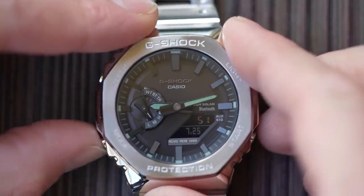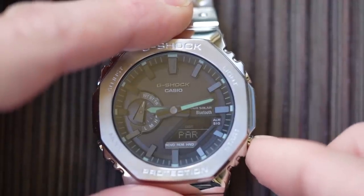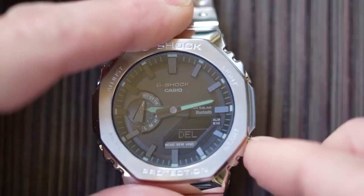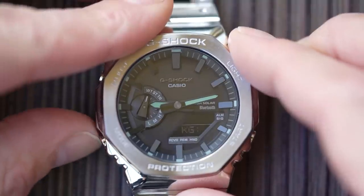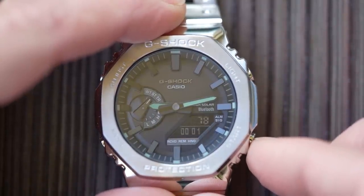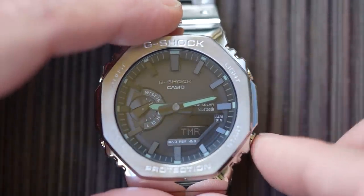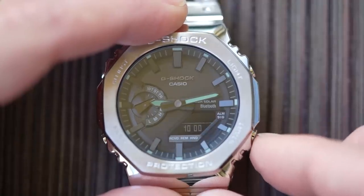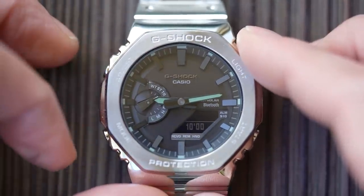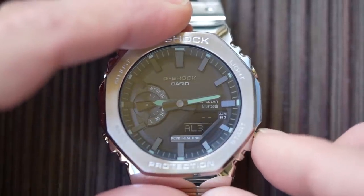The sub-dial at nine, which used to be just the day of the week indicator on battery-powered versions, now does so much more on these solar and Bluetooth models. It normally points to L, M, or H — low, medium, or high — so you know where the internal battery is in terms of charge. That battery will run for seven months with a full charge, or 18 months in power saving mode, assuming you're living in a cave and not charging it further. One push of the bottom left mode button takes you to world time mode with 38 different world cities. Connect this to the G-Shock app — which I strongly recommend — and that becomes 300-plus world cities, and it also keeps the watch running to perfect time, checking four times a day.